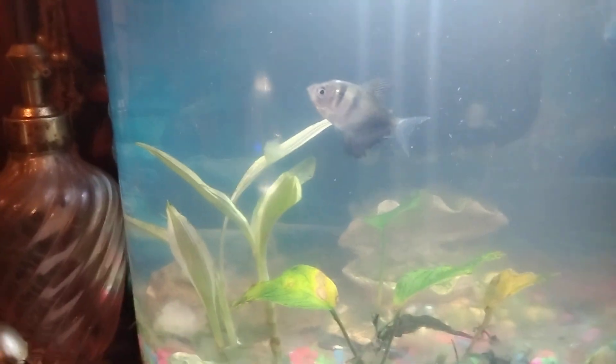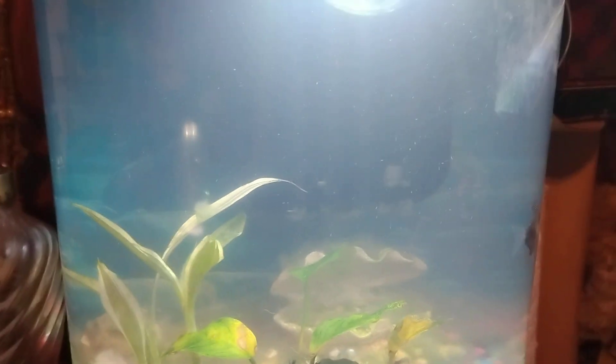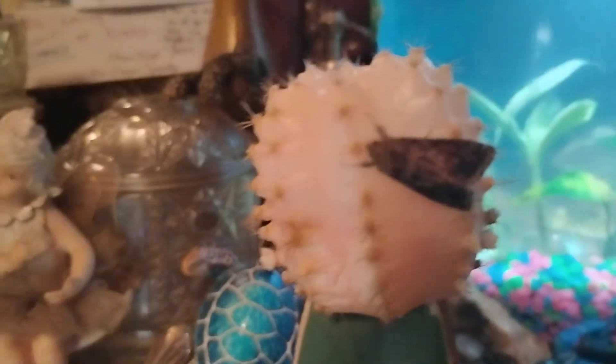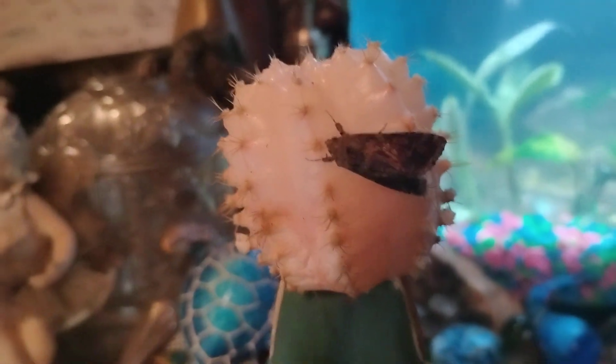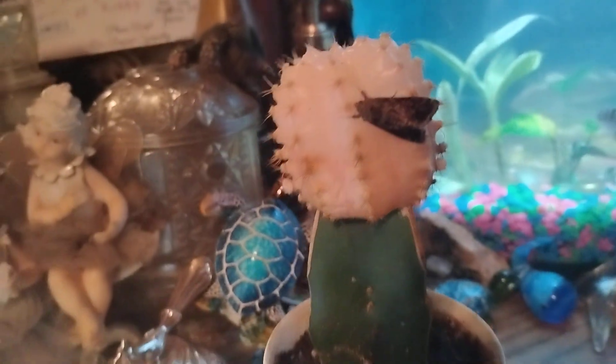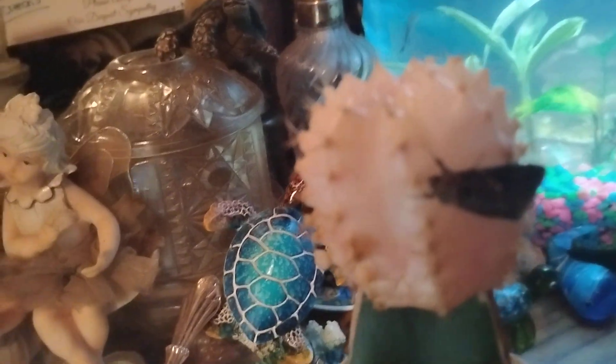I found it here along with my three-gallon fish tank with my skirt fish, and he's doing really well along with my plants. This is the little inchworm moth I found on my moon cactus. He's pretty cool — he's got different colors on him.